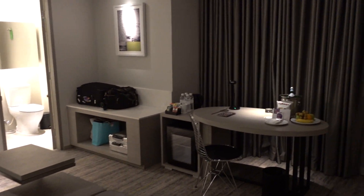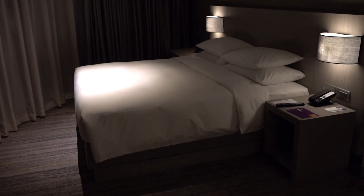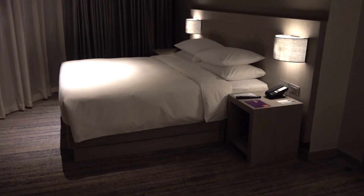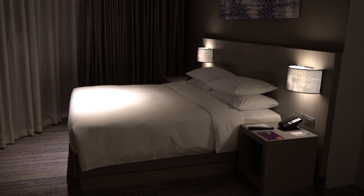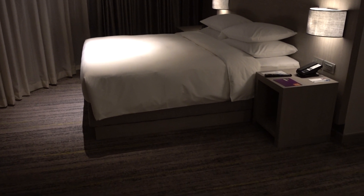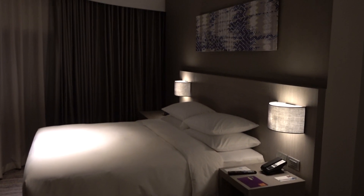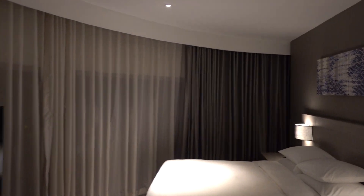I'm doing a brand new Hyatt Place here in Bangkok Sukhumvit in Thailand. This is corner room 1801. This Hyatt Place property has been open for approximately two weeks — I'm recording this in November, it actually opened about two weeks ago.